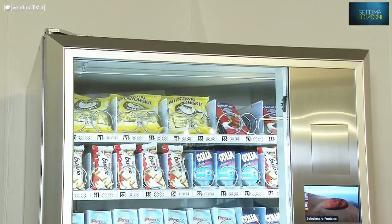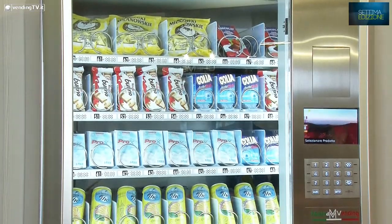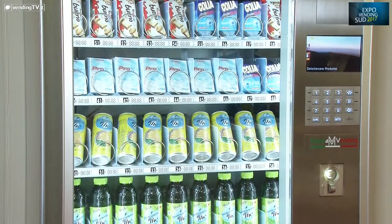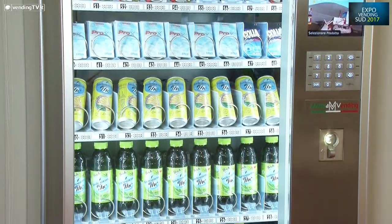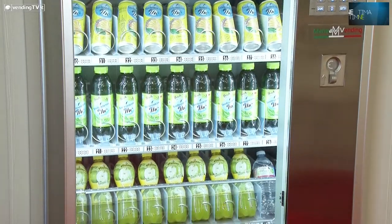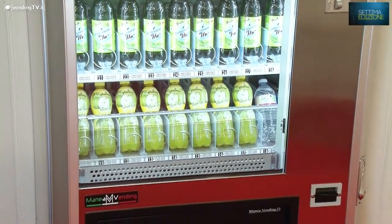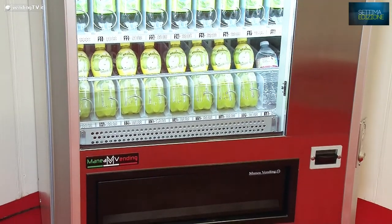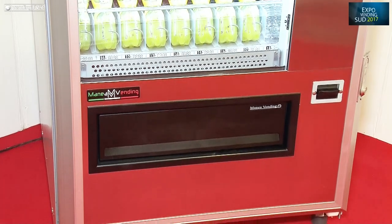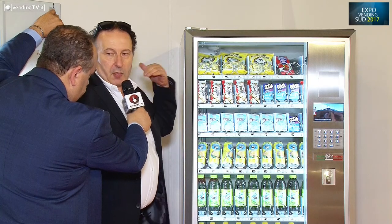Mostro alla telecamera mentre tu spieghi con quale enfasi si può andare a descrivere questa serie. La serie nuova innanzitutto ha avuto un restyling globale, preservando le esperienze passate e introducendo nuovi materiali, nuove forme e nuove soluzioni soprattutto elettroniche. Su tutta la serie nuova passiamo dalle otto spirali e arriviamo fino alle quattordici.